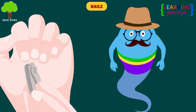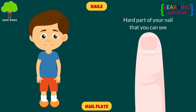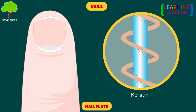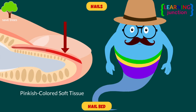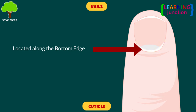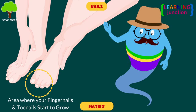Nails. Your nails protect the ends of your fingers and toes. Here are the various parts of the nails. The nail plate is the hard part of your nail that you can see, mostly made of a hard substance called keratin. The nail bed is the pinkish-colored soft tissue underneath your nail plate. The cuticle is a layer of clear skin located along the bottom edge of your finger or toe — the area where your fingernails and toenails start to grow.